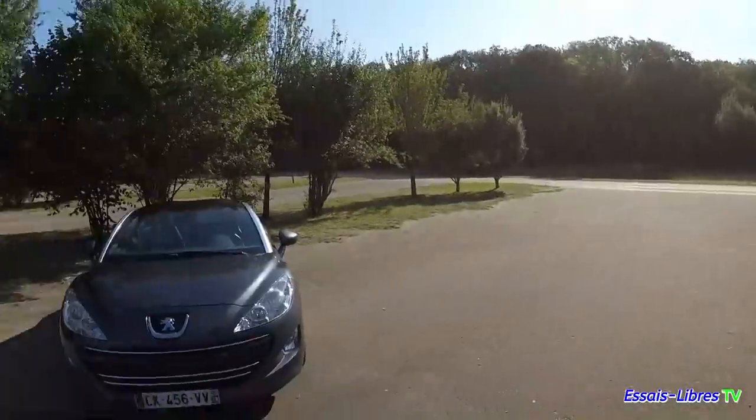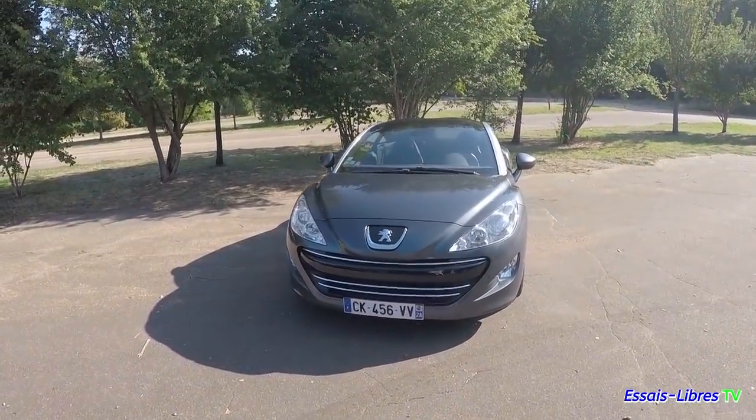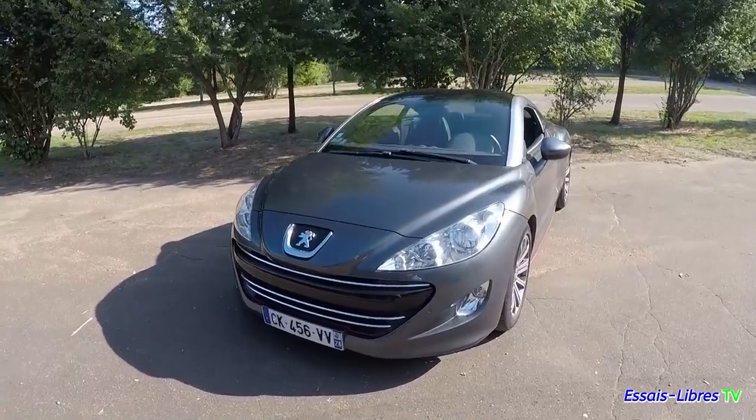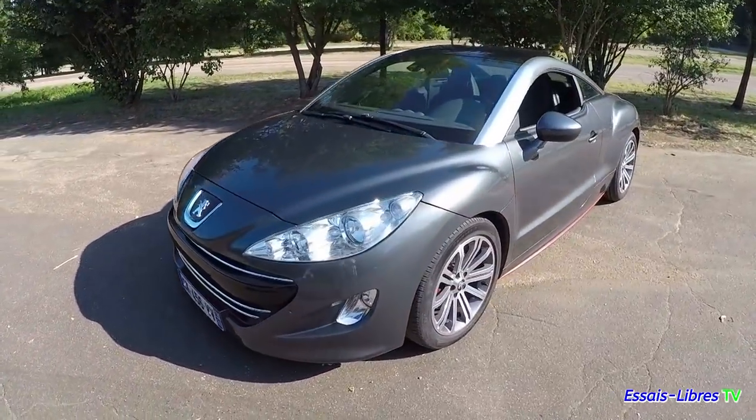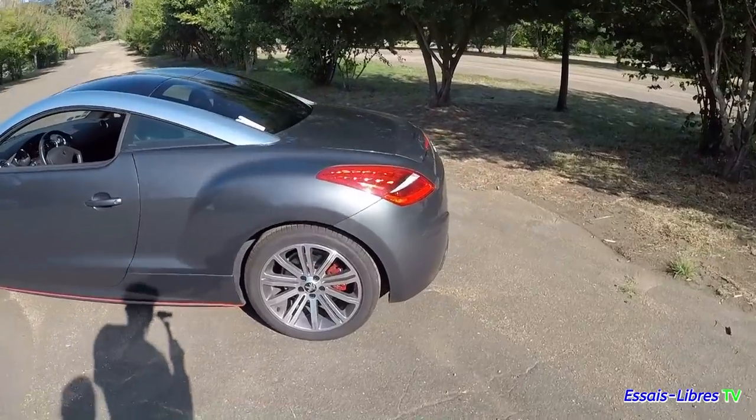Pourquoi tu as acheté une RCZ ? C'est un rêve. Quand tu es allé au salon de l'automobile en 2010, j'ai vu la fameuse bête sur le stand. J'ai pu monter dedans, faire le tour de la voiture. Je me suis dit, celle-là, il me la faut. C'était en 2010, au salon de l'automobile. Un an et demi après, je l'ai. Tu as fait combien de kilomètres ? Je vais faire à peine 10 000.